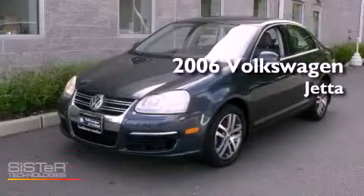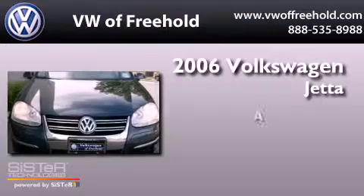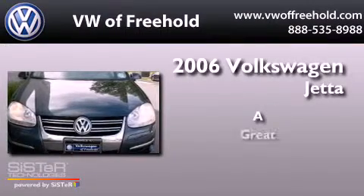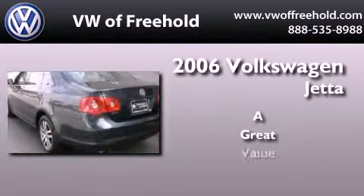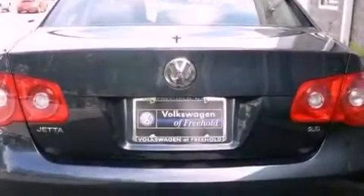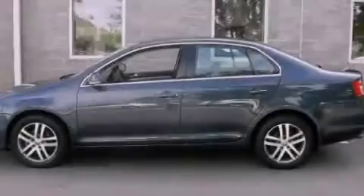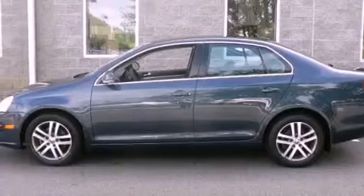This is a 2006 Volkswagen Jetta. Its top features include heated side view mirrors, a multi-link rear suspension, a locking differential, an anti-lock braking system, side curtain airbags, and alloy wheels.